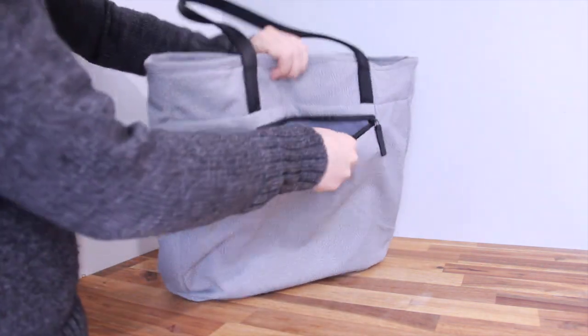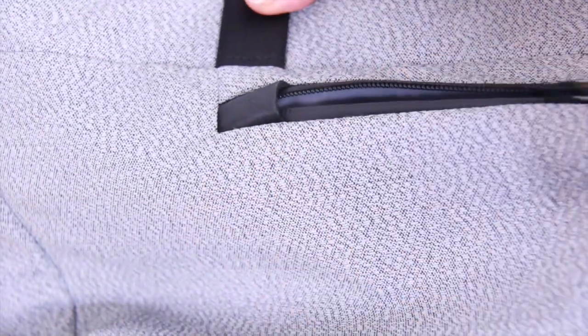On the outside it has an external quick-access pocket. The zippers are very smooth and the pocket is a decent size that can hold all the essentials needed more frequently.